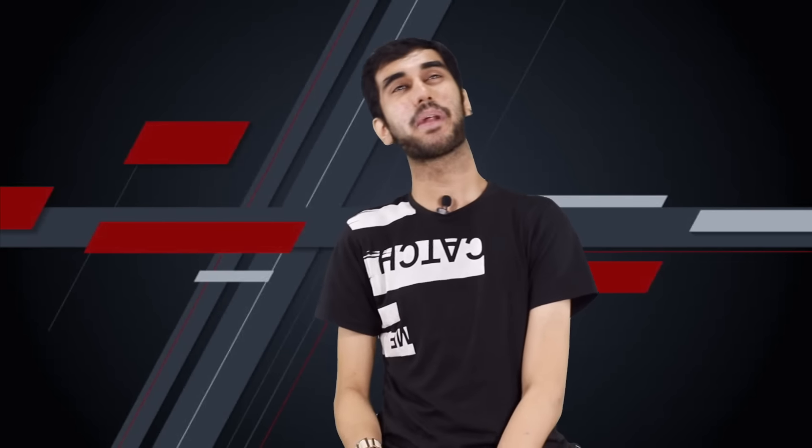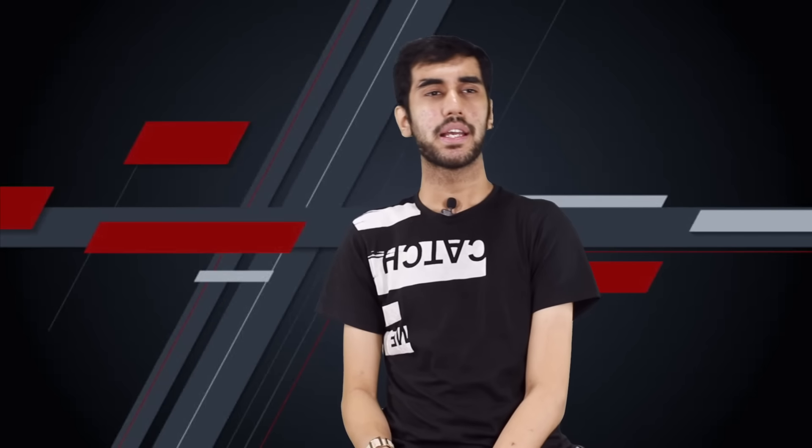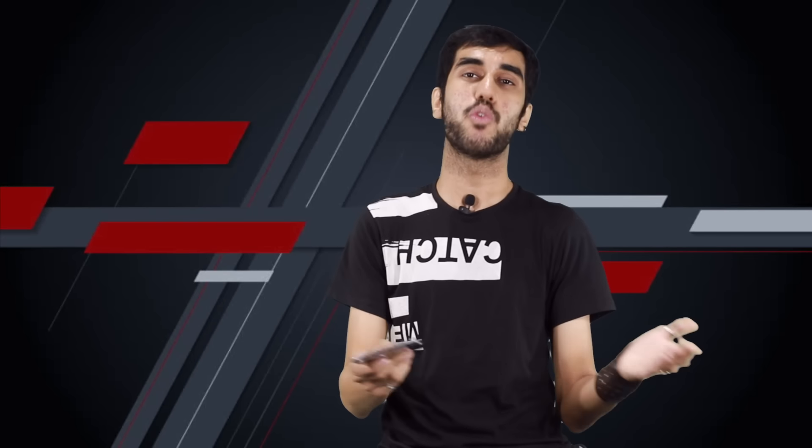The Xiaomi Mi Max that I reviewed a couple of months back has a 6.44-inch screen, and that too qualifies as a phone because of its convenient form factor, thin design, and small bezels. But this one — I'm sorry — I cannot call this a phone. Also, at a price of 13,500 rupees, you can get better phones with 5.5-inch screens that are better in terms of specifications.